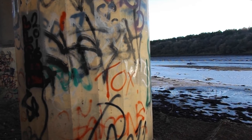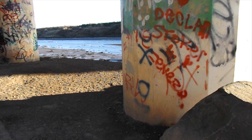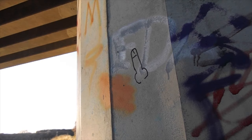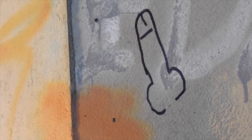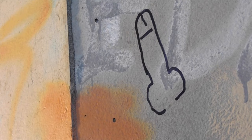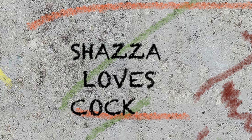Paintings, etchings and drawings on a nearby bridge tell of an ancient civilization that perhaps walked these river banks. This, perhaps, a drawing of a lighthouse, once guiding in sailors, preventing them from crashing on the mossy rocks pictured below. This, a clue to the dietary requirements of this ancient civilization. Shazza's penchant for the pork length.